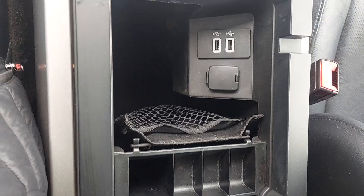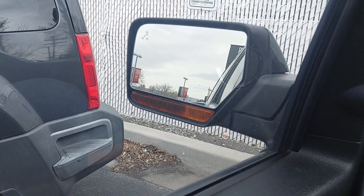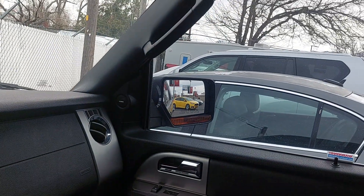Down here you're going to have your plug-ins as well as a bunch of extra space, and you've got all kinds of stuff to play with over here. You can move your mirrors around, and the other side as well.